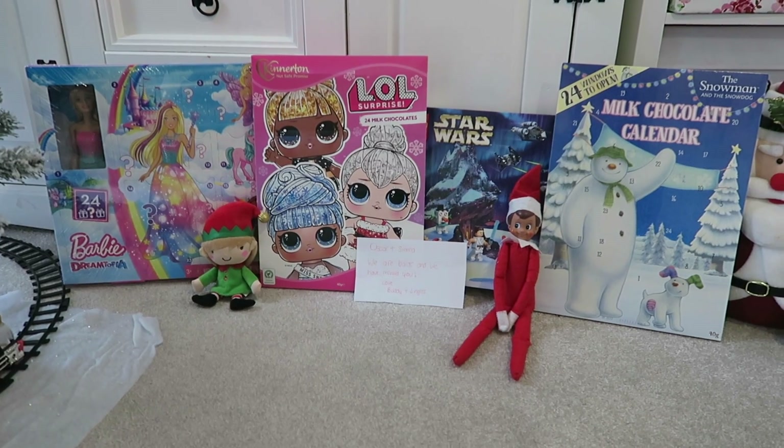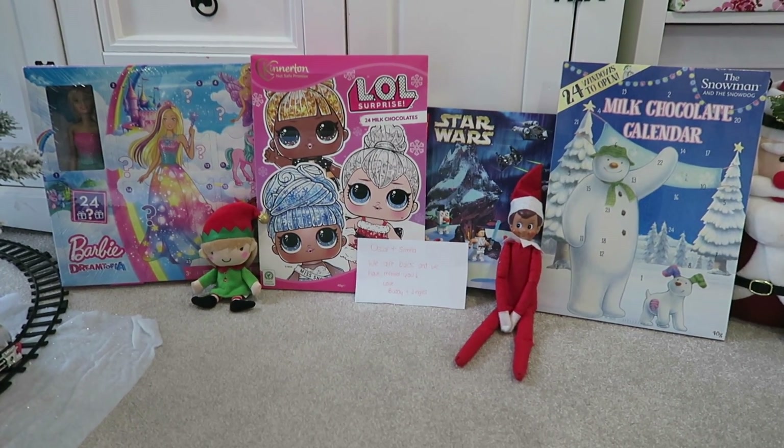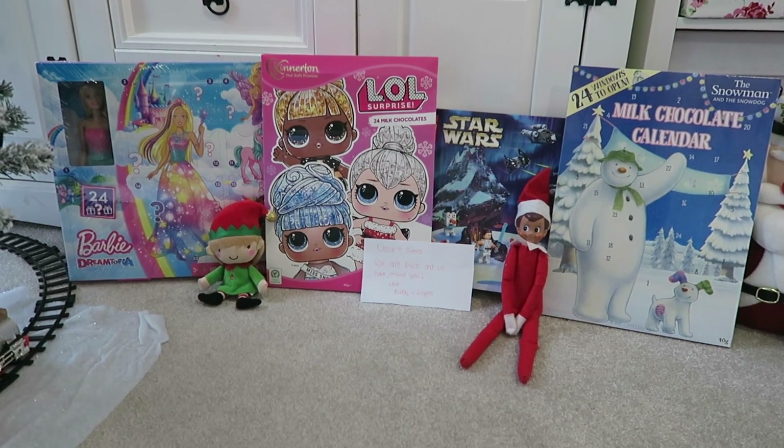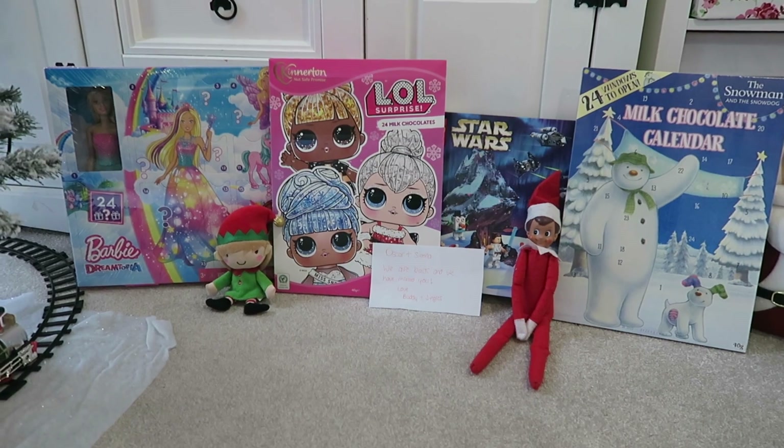Our elves arrive on the 1st of December and they leave on Christmas Eve. I'm just going to show you a few different ideas of things that they get up to.